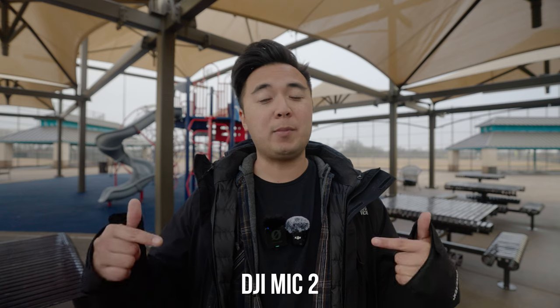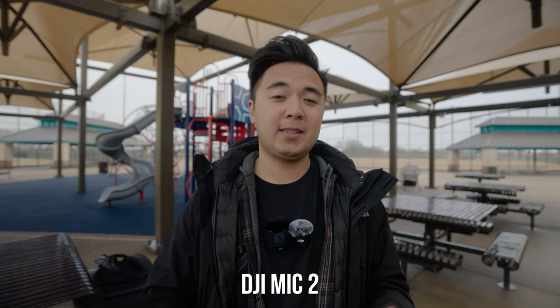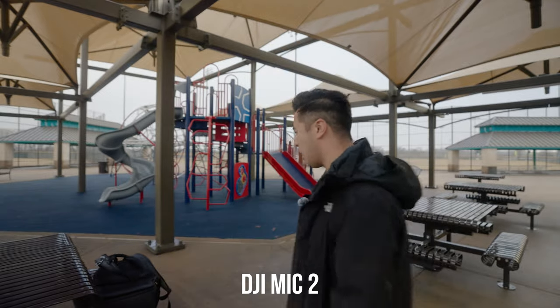And now this is the audio coming from the DJI Mic 2 transmitter. Test, test, one, two, three. Still got a wet butt. I honestly have no idea what I'm doing in this video.